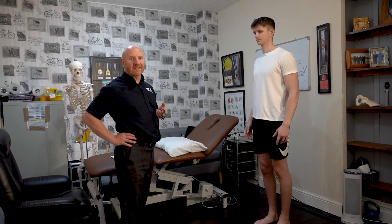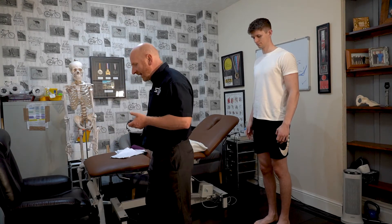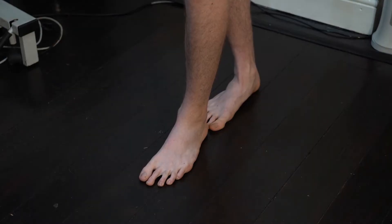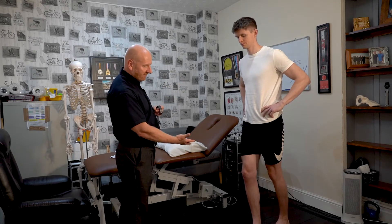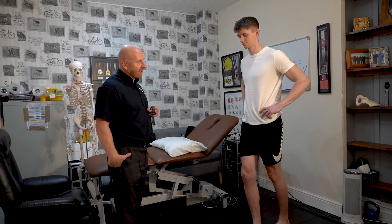We're going to show you another balance test called the tandem stance. What I want you to do, Matthew, is place your non-dominant leg behind, hands on your hips, and close your eyes. Again, we're looking at 20 seconds, looking for any errors — for example, opening the eyes, lifting the foot off, reaching out with the leg. They get progressively harder.